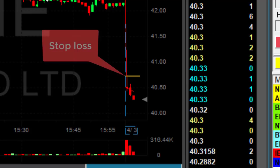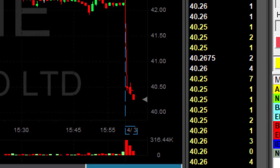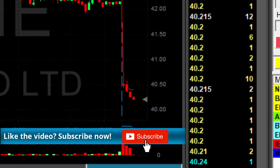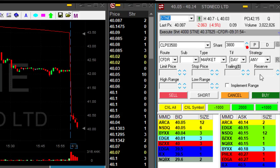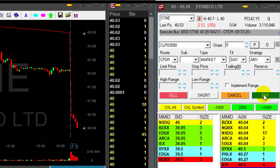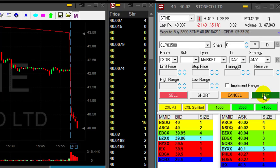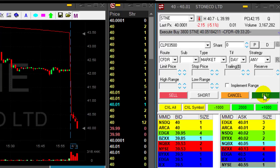I usually prefer reversals, not breakdowns. However, this one has a relatively small stop loss just over the highs at 40.70. I was risking 30 cents and it just moved down by about 20 cents. I need another 10 cents, so my target is around 40.10. Buyers are dropping — down to 14, down to 5 — and it just reached my target. Taking my partial right here.